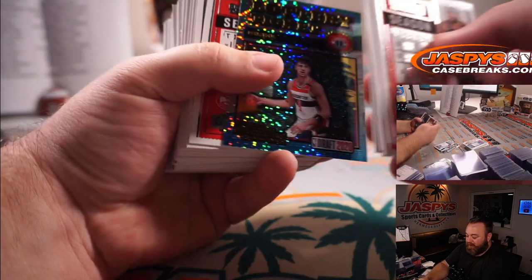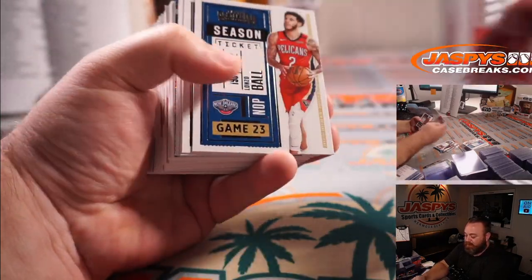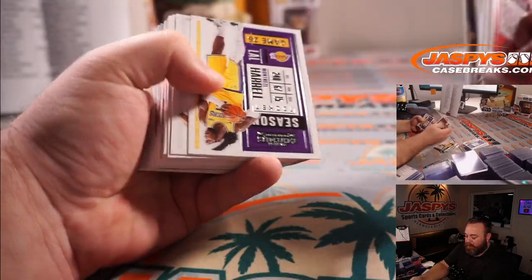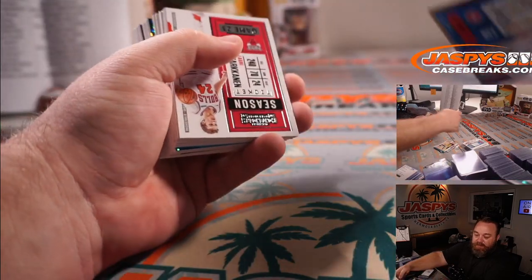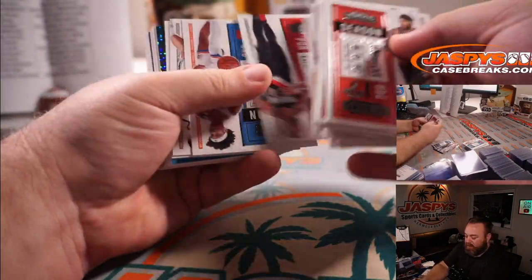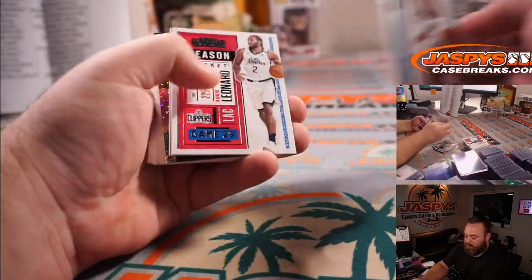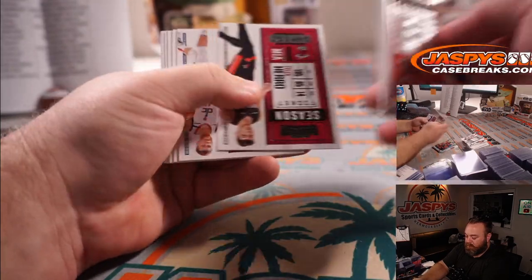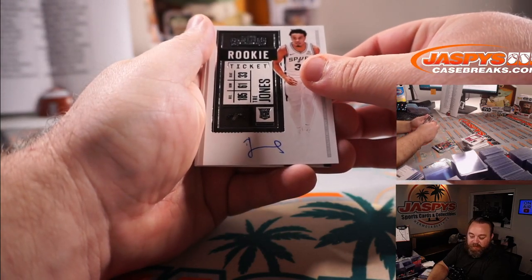Ja Morant again for the Grizzlies, Darren McKenzie. And Danny Avdija for the Wizards, Nicholas Lombardi. LeBron James for the Lakers, Bradley Zissow. And Paul George for the Clippers, Tyler Appelgren. Blake Griffin out of 75 for the Pistons, Edward Hoop. RJ Barrett for the Knicks, Inku Kang. Jalen Smith for the Suns, Terry Cahill. And Onyeka Okongwu for the Hawks, Terry Cahill. And our final auto is Trey Jones — rookie ticket auto for the Spurs, Inku Kang.